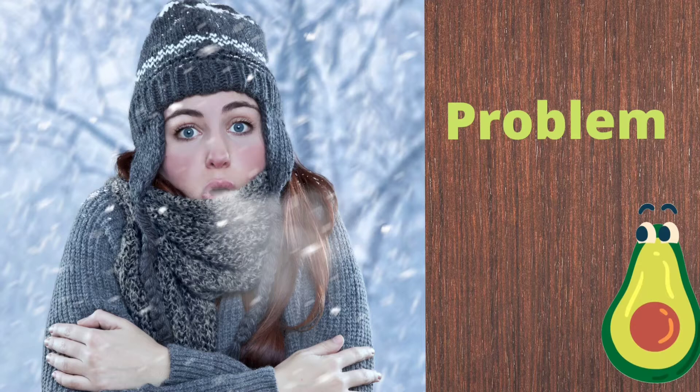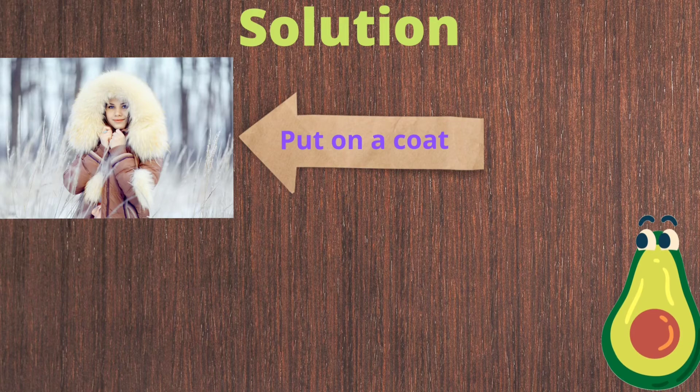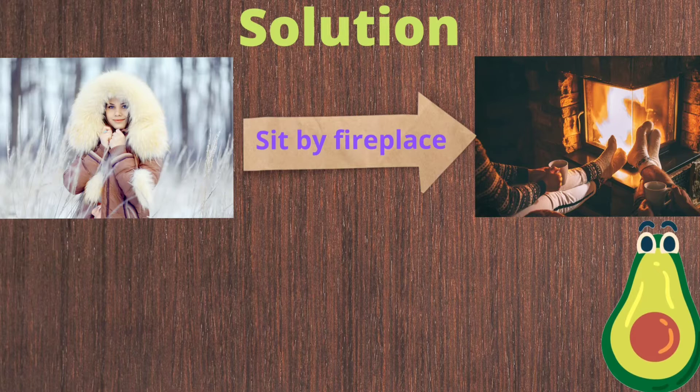Let's look at another problem. What do you think the problem is here? Correct! The problem is that she is cold. What do you think she wants? I agree — I think she wants to be warm. One way she can solve her problem is by putting on a thick coat. Another way is by sitting by a warm, toasty fireplace.